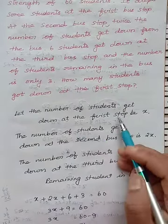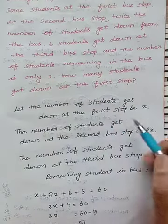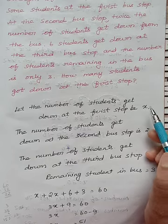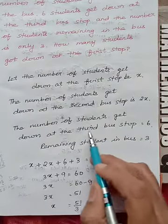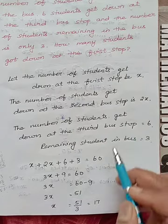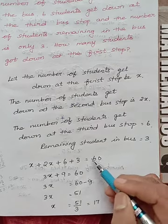Let the number of students who get down at the first stop be x. At the second stop, twice the number of students get down — so if 10 get down at the first stop, twice means 20; if 30, twice means 60. So let the second stop be 2x. The third stop is 6, and the remaining in the bus is 3. Total is 60, so x plus 2x plus 6 plus 3 equals 60.